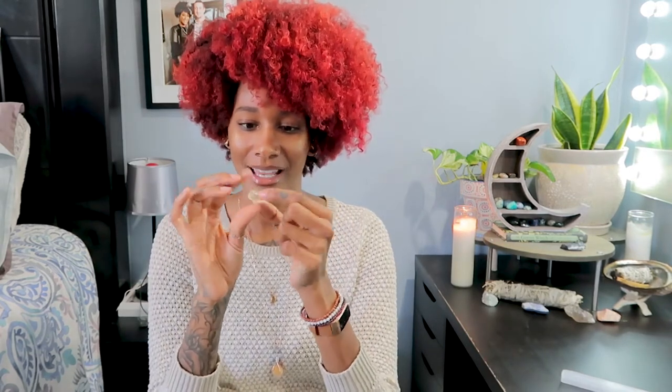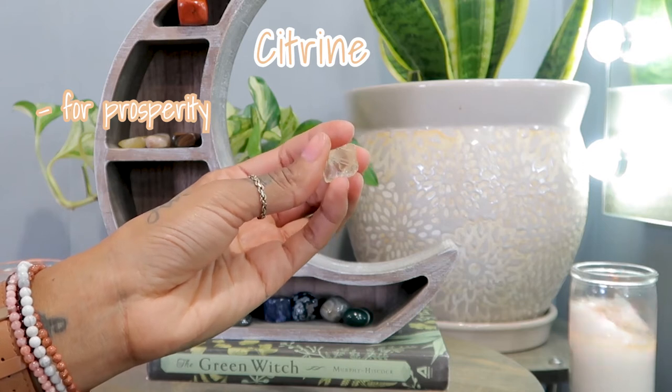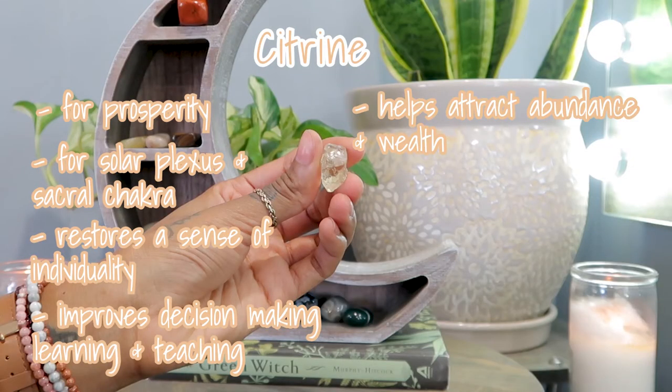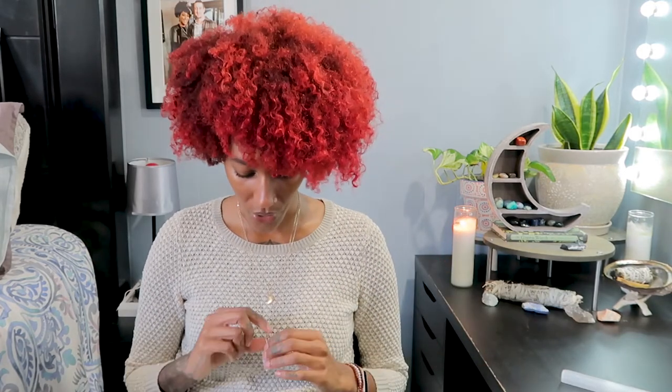Now let's talk about citrine — I really have to thank my colleague for introducing me to this one because I'm obsessed. It just looks like a ball of sunshine, like happiness. It's good for your solar plexus and sacral chakra. It restores a sense of individuality, improves decision making, learning and teaching, helps attract abundance and wealth, boosts mental stimulation, and gets rid of emotional toxins.